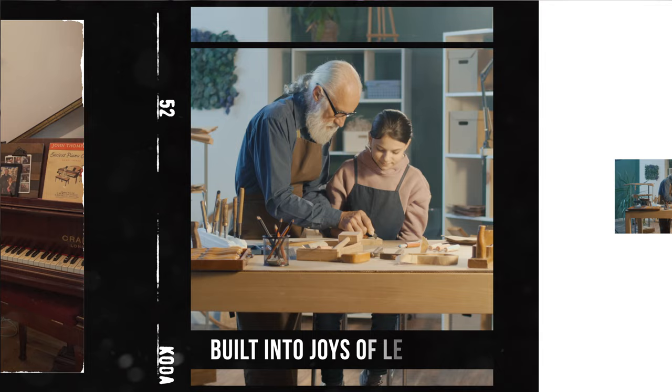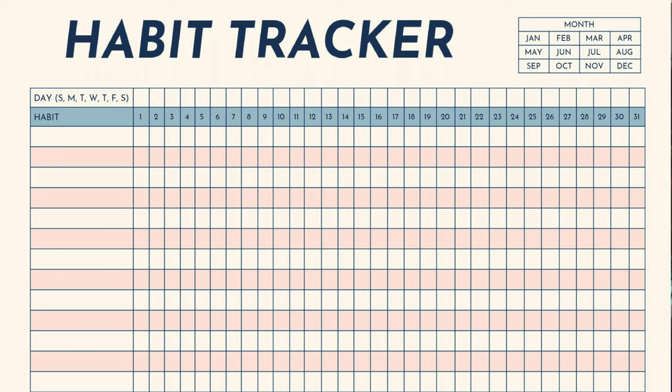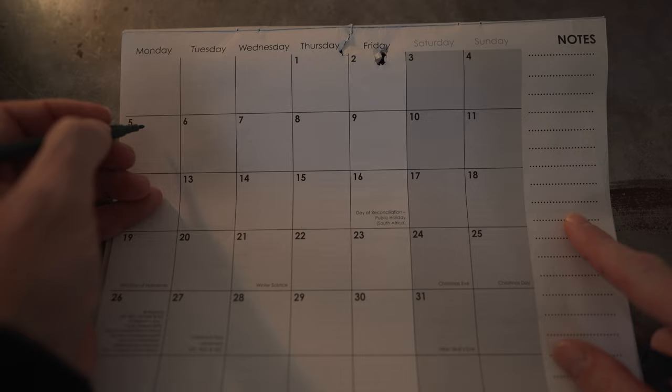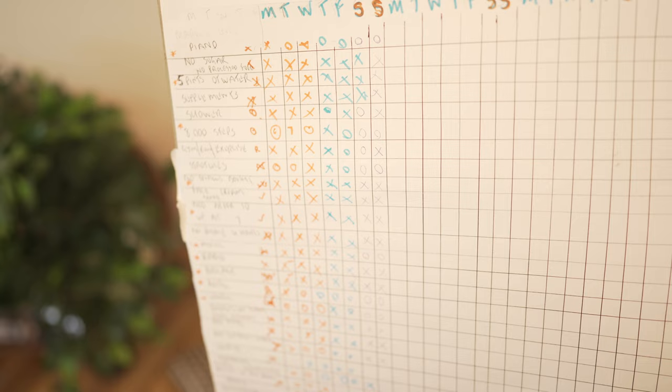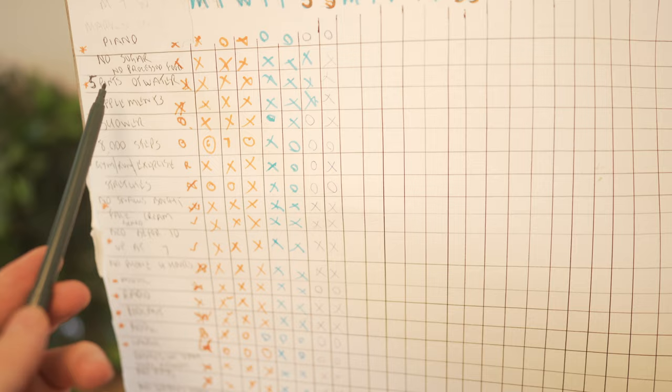Finally, the last technique is the habit tracker — a really simple way of measuring your habits. The easiest approach is to get a calendar and cross off each day that you've accomplished your habit. It gives you immediate feedback on what you're getting up to and how you're progressing. I personally like to draw out a chart with my habits listed down one side, days along the top, and X's or zeros in the daily boxes to signal how I'm getting on.